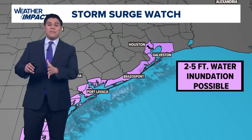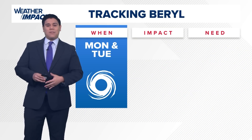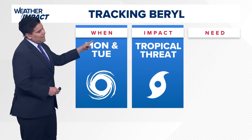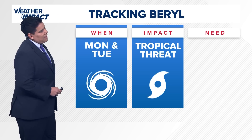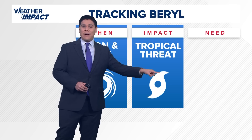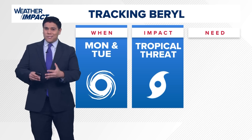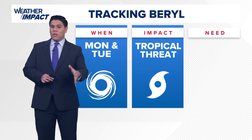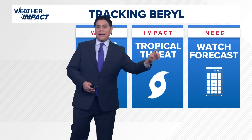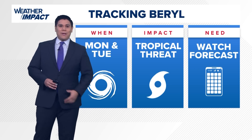If you are along the immediate coast, make sure to heed those warnings and evacuation orders from officials. As we track Barrel, we are expecting it to arrive Monday into Tuesday, making landfall at some point along the Texas coast. We could see tropical storm threats across the area, including heavy rain and possible strong winds along the coastal area. Be sure to watch the latest forecast on KHOU.com and on the KHOU 11 app.